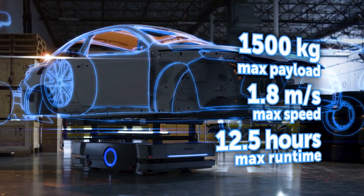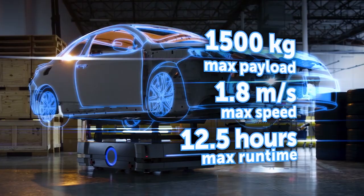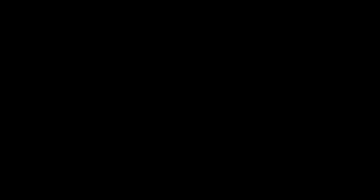The Omron HD-1500 autonomous mobile robot offers the most advanced performance and safety available. The HD-1500 by Omron — your partner in automation.